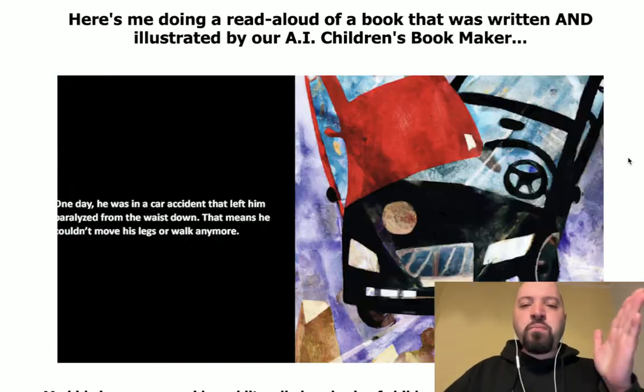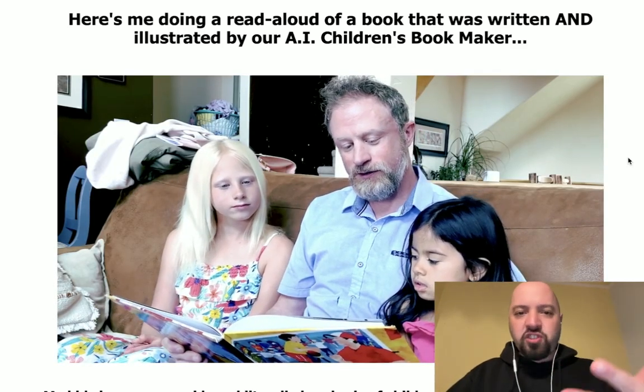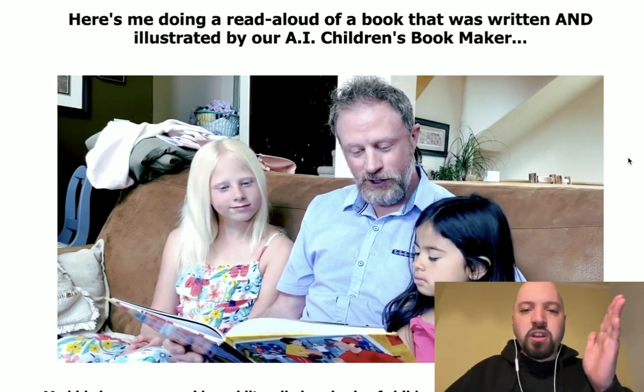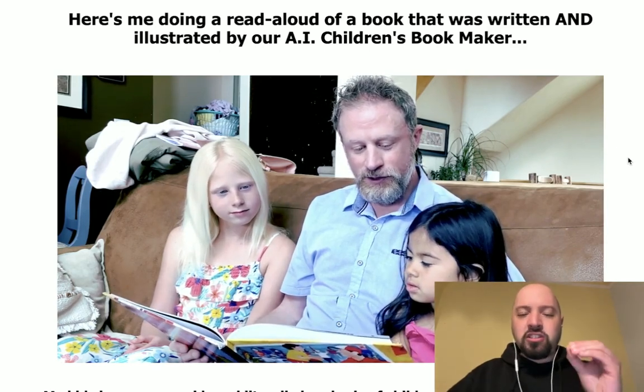You're going to get a massive discount on this software, which automatically generates full children's books. It creates titles, it creates outlines, it creates illustrations, it writes all of the chapters — it does everything you need to build a children's book. Even if you have no ideas yourself, even if you're not a writer, even if you don't want to do any drawing yourself, all of that is handled by Eric's software.